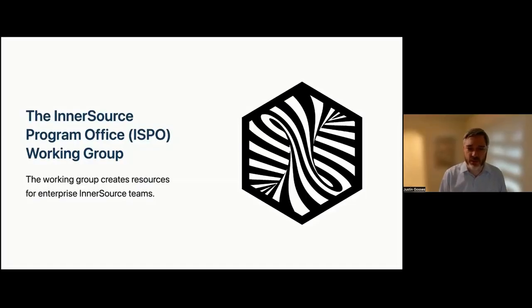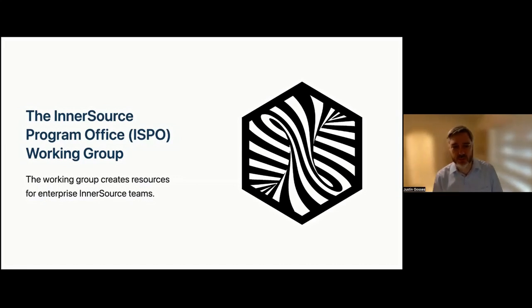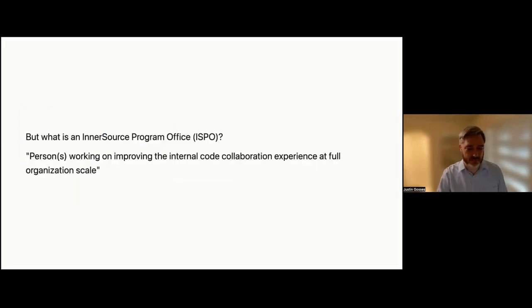Jeff and I are going to talk to you today about the ISPO working group, which is a working group within the InnerSource Commons devoted to creating shared resources for people who work on InnerSource at the enterprise level. ISPO is an acronym — it stands for InnerSource Programs Office. We define it as persons working on improving the internal code collaboration experience at full organizational scale.